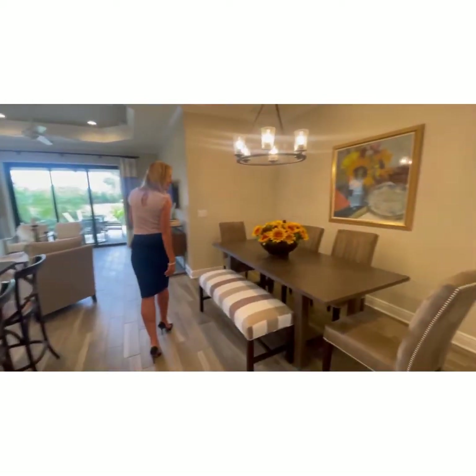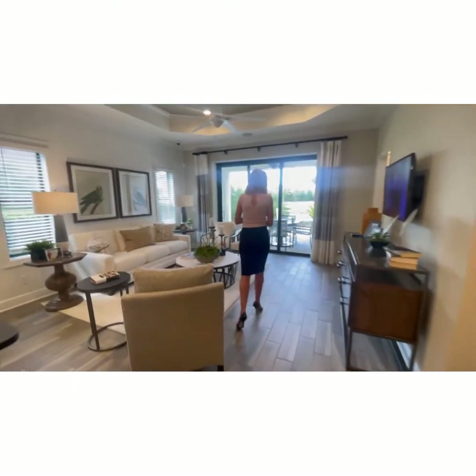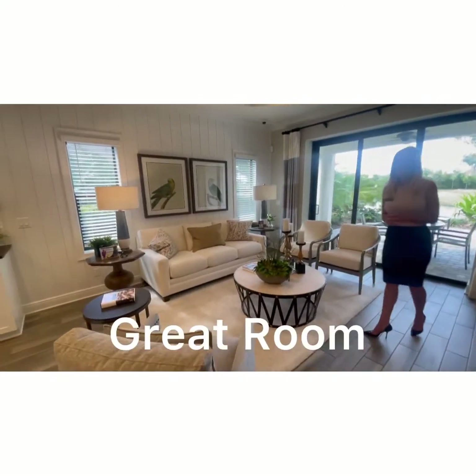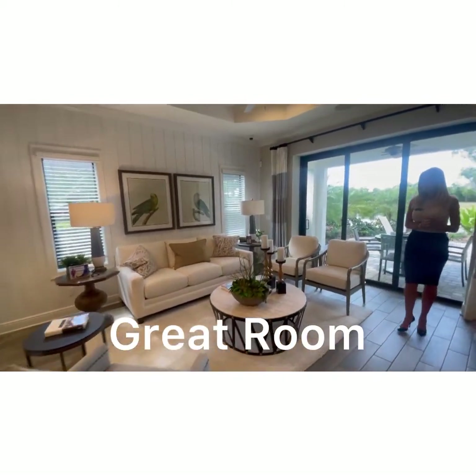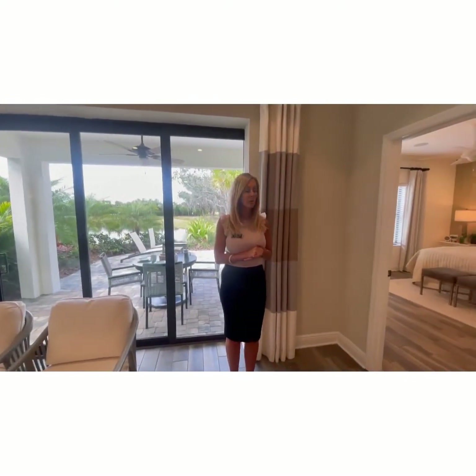We have a sitting area here — a little kitchen eating area — and this is a great room. It's perfect. This is perfect for a second home too, for people who are kind of back and forth from up north to down to Florida.